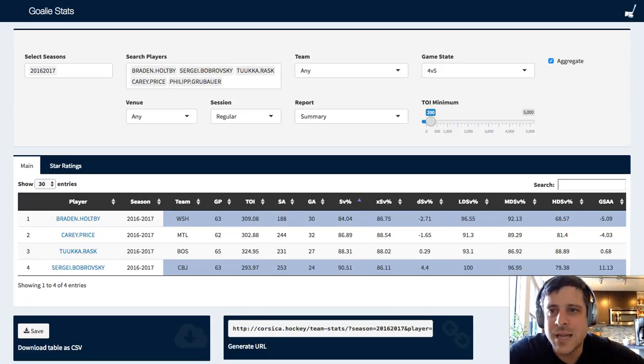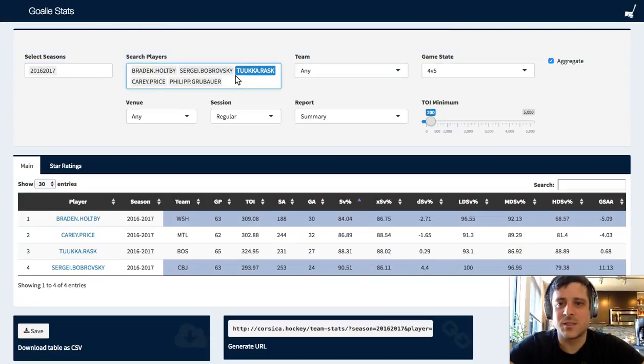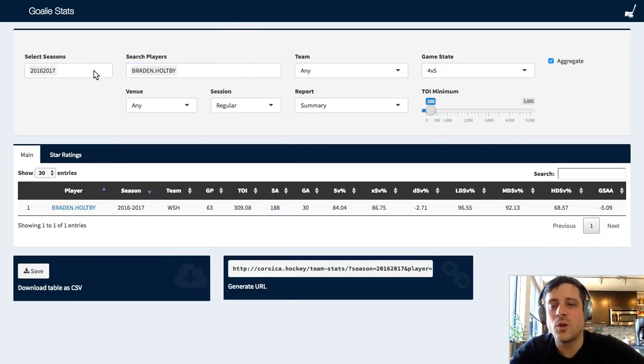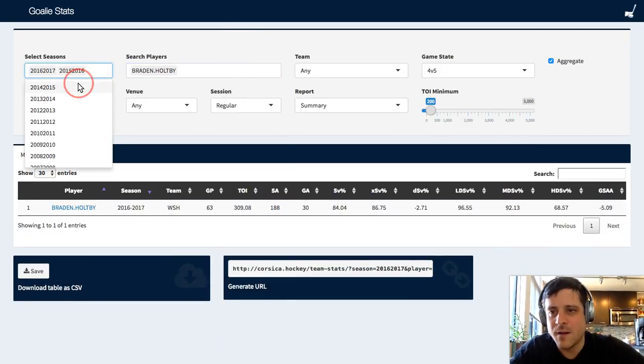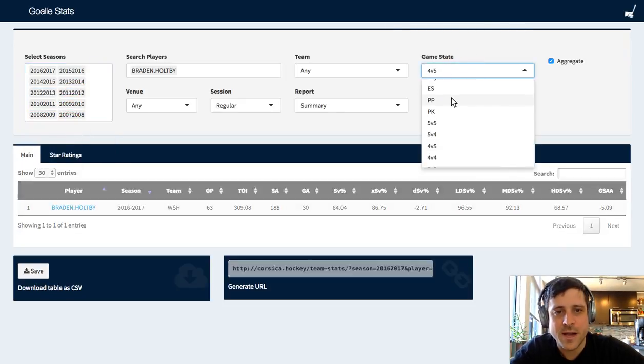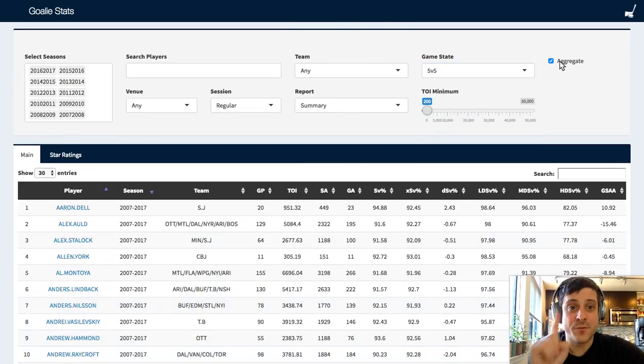That gets us through the goalie stats. You can do the filtering down here, save it as your own spreadsheet, jump it into Excel and do some pretty bar graphs. Let's look at a historical view of Braden Holtby over the years during five-on-five. This is Holtby 2016-17, 2015-16, 2014-15, all the way back to 2010-2011. Let's look at his save percentage by date. In each of these seasons, 93% save percentage - the man is a machine, a robot during five-on-five, saving just about 93 or as high as 93.65% in each of those seasons.